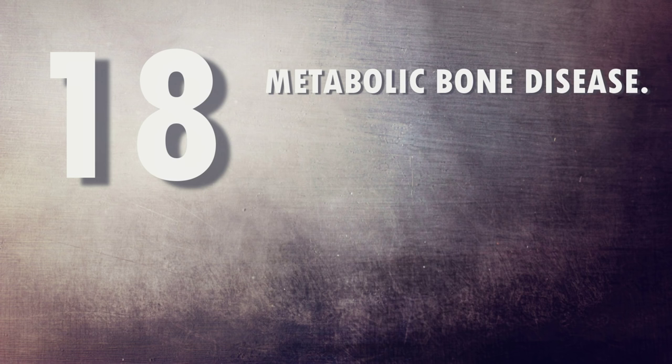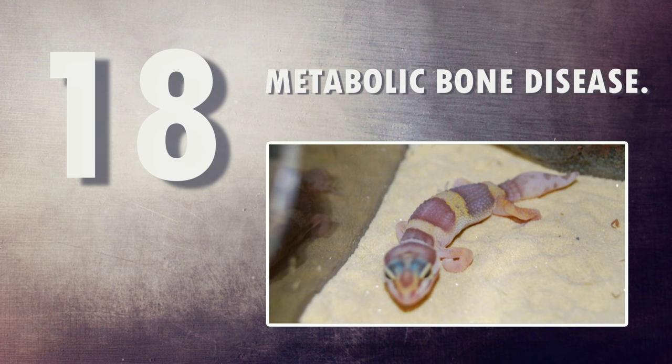Number eighteen: metabolic bone disease. Without the correct supplements, a leopard gecko will almost definitely develop metabolic bone disease. Once their jaws become spongy and weak, they can no longer bite their prey. Their whole body becomes very fragile and distorted and they'll lose their appetite. It's a really horrific illness, but one you can easily prevent.